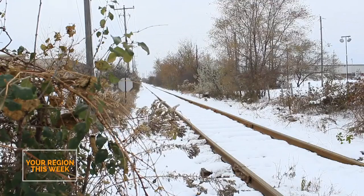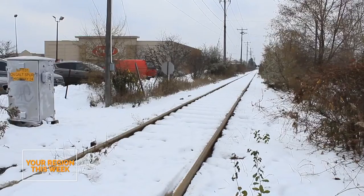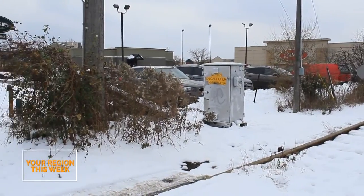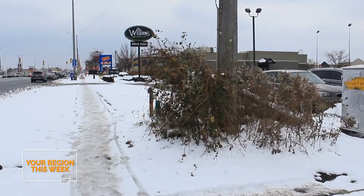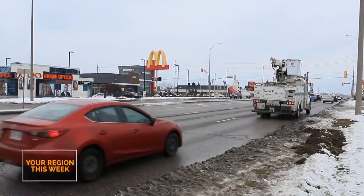That elevated structure would continue across the Speed River, then wind its way to King and Eagle, along Eagle for a short stretch, up and over CP again where there's an existing level crossing with the CP track on Eagle Street. It would then continue on an existing but unused CP spur that the region would need to acquire from CP.